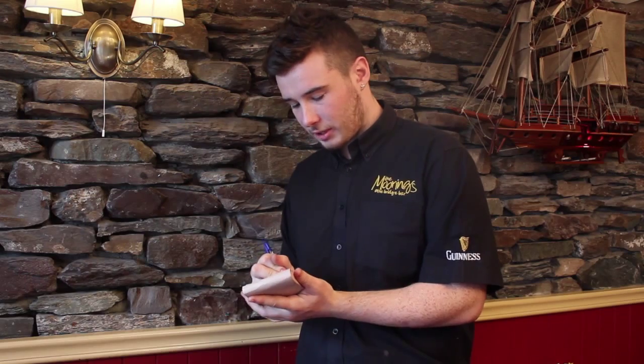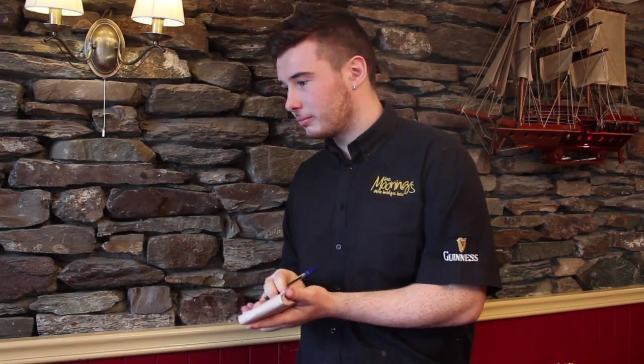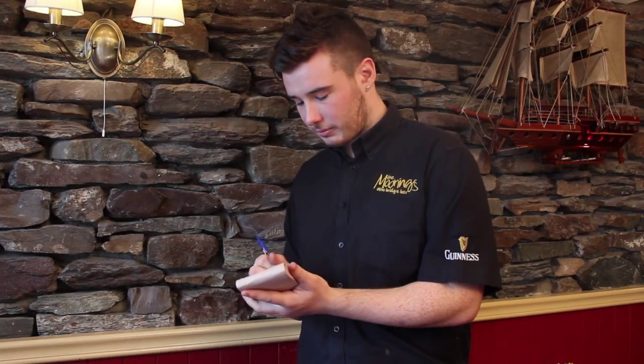Are we ready to order guys? Can I have the soup please? And I'll have a ham and cheese sandwich. Would you like anything to drink with it? I'll have a coffee please. Yeah, I think I'll have a coffee as well. Two coffees. Lovely.